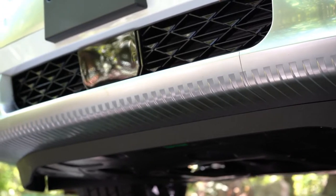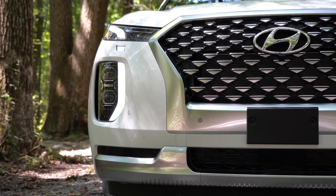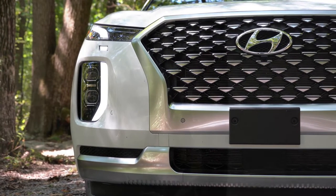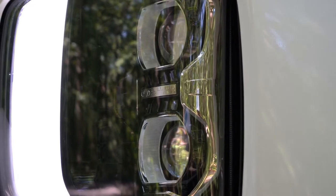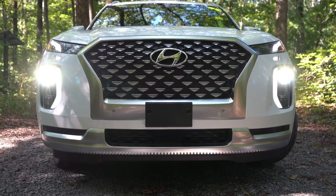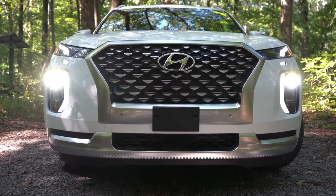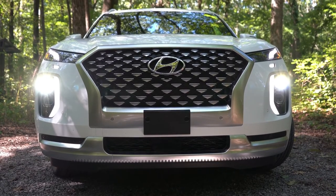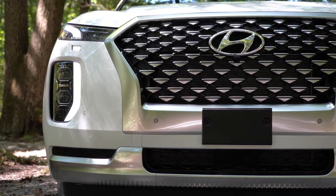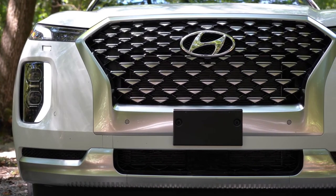Moving to the sides, you get projector-style headlights with the SE and SEL trim levels, while LED headlights come with the limited and calligraphy — which is what we have here. There is also unique front lighting for the calligraphy trim level as well. Automatic headlights come standard across the board, as do LED accent lighting and LED daytime running lights.